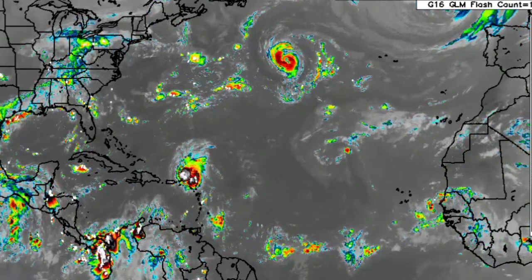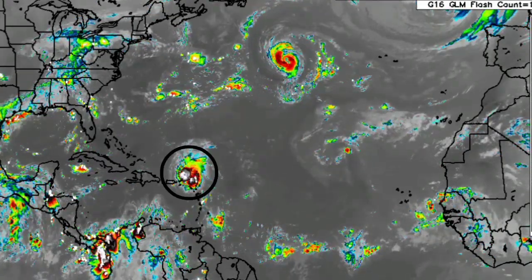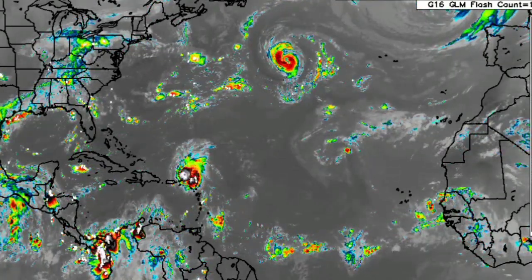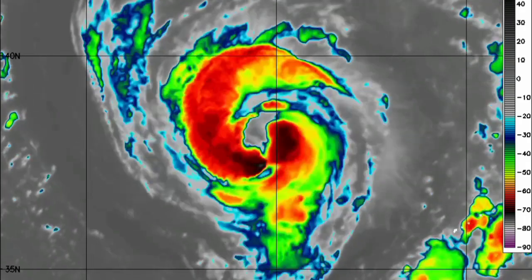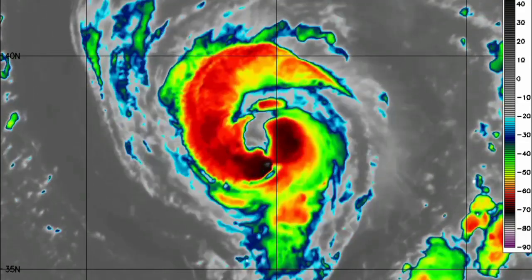Starting out with a view of the Atlantic, we have Danielle well to the west, and we have Earl making its way north of the eastern Caribbean right now. Looking at Danielle on satellite, it is not looking the absolute best — it has wonderful rotation but it is not the strongest tropical cyclone.